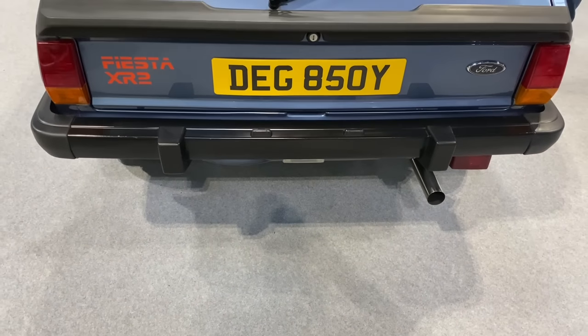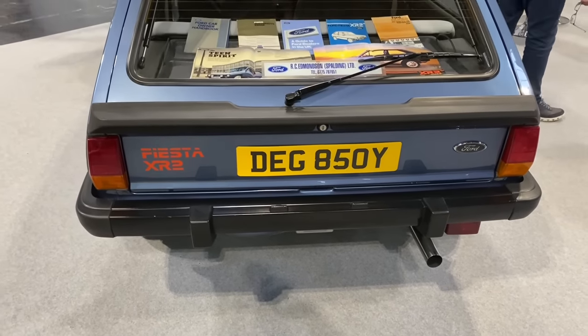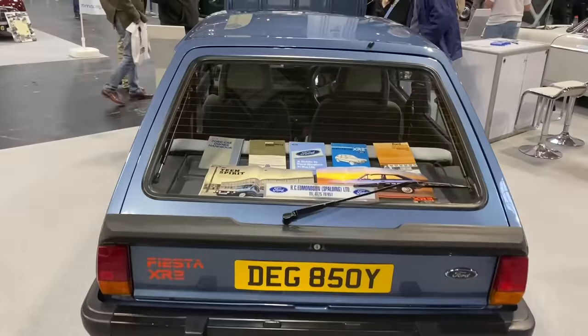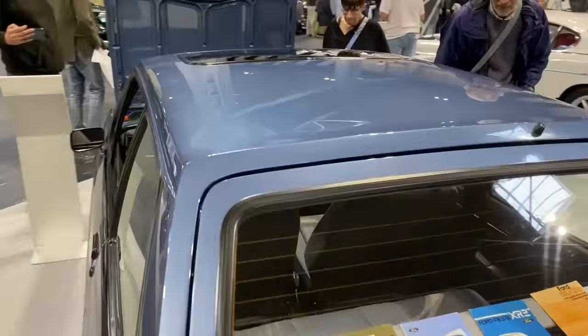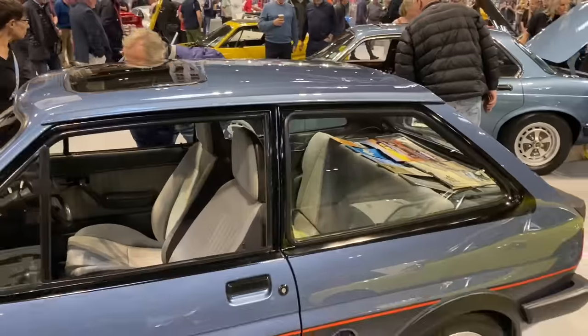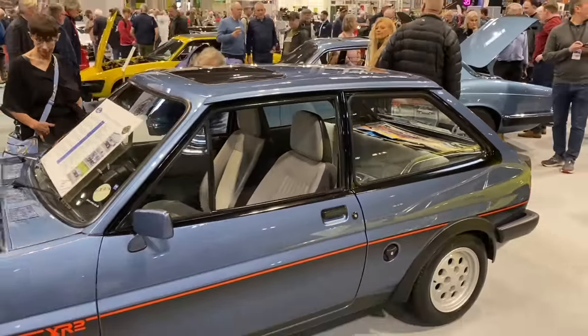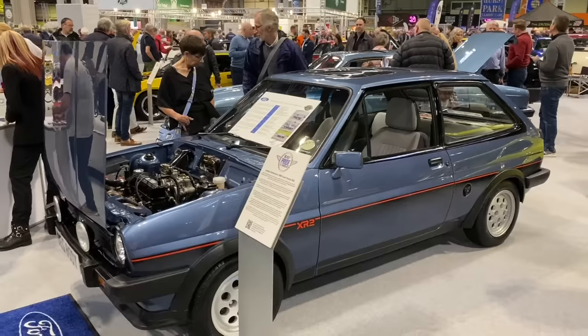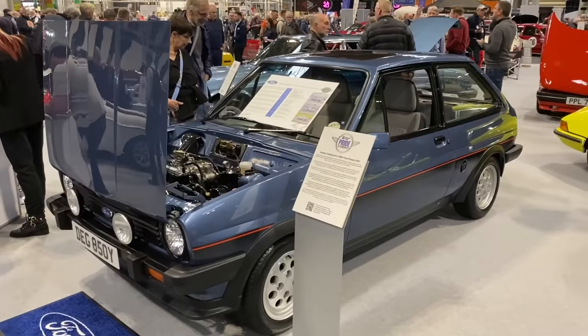This Fiesta XR2 belongs to James, and it was featured on the Bangers and Cash programme. It's a really special car because he's got quite a back story to this one, about how the owner owned it some years ago and came to find it again. Let's hand over to James to tell us exactly the story.